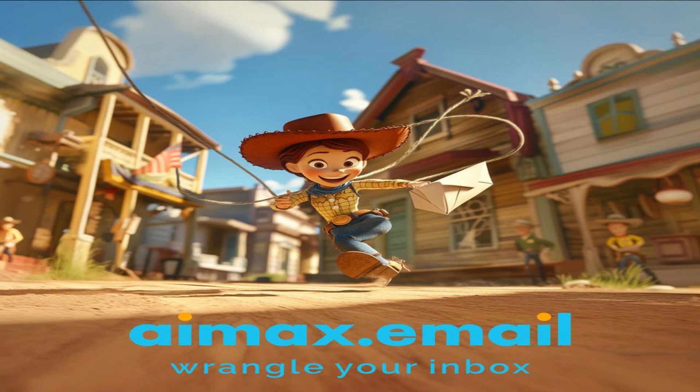But what if you could instantly transform your inbox from chaos into clarity? Meet the AI email assistant, your all-in-one productivity game changer.